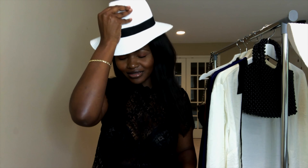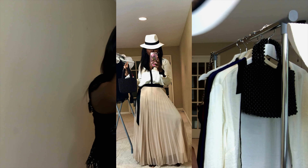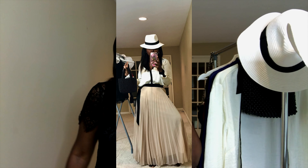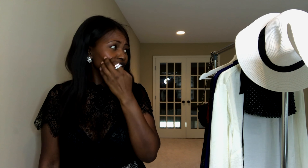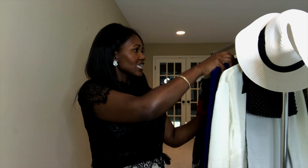This hat is just amazing and they weren't expensive at all — I got them from Target, and I've also seen them at Zara. If you look for a Panama hat, you'll find them pretty much everywhere.